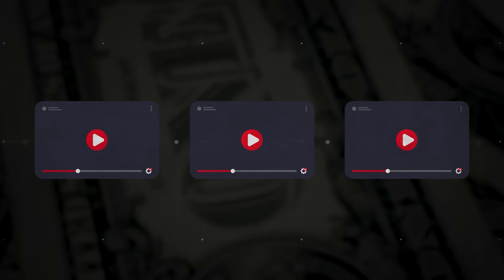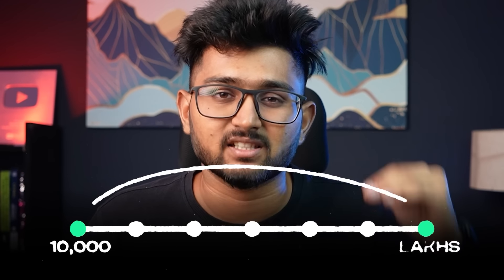The next three videos on this channel will be about how you as a full-time student can earn money, starting from very basic things like 10,000 rupees a month to advanced level stuff to earn in lakhs every single month. Wait for those videos in the coming weeks, but for now, this video.